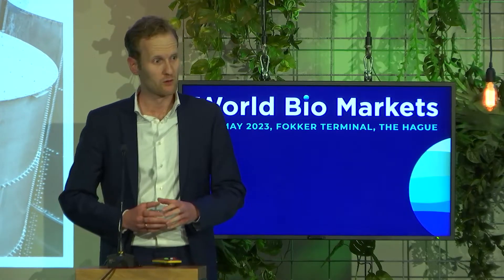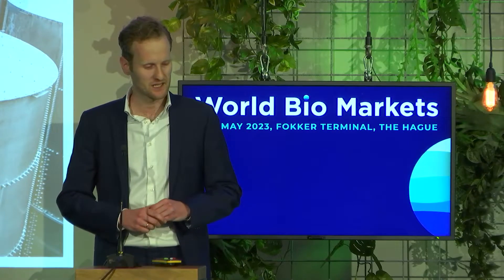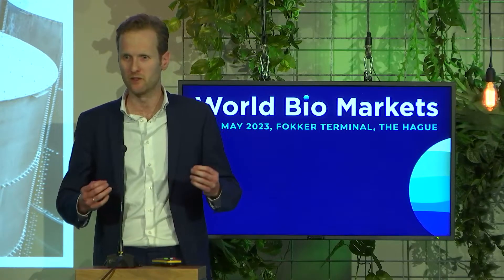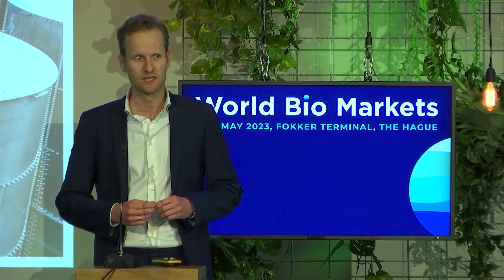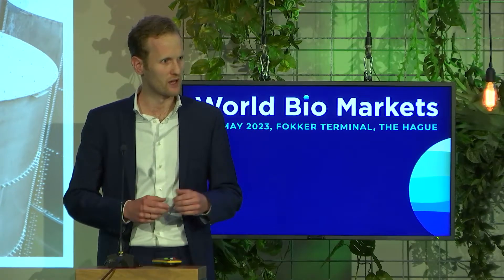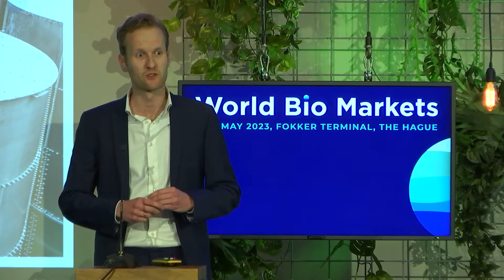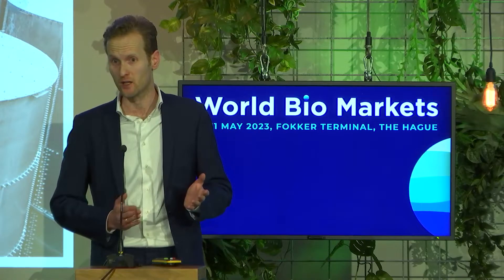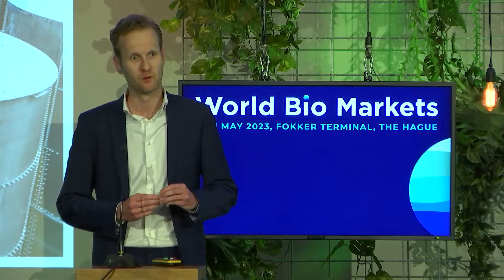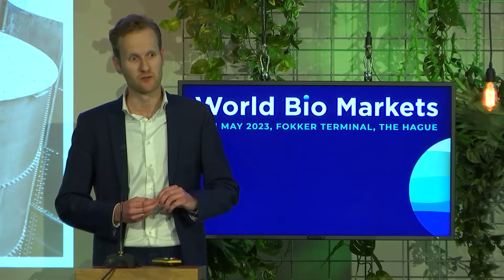Before I rush into my slides — because I only have ten minutes, maybe even less — I'd like to provide some context about our ambition and where we are standing as Port of Amsterdam to become a renewable hub and a sustainable port. As some of you might know, the Port of Amsterdam is, at the moment, also still a fossil-based port.